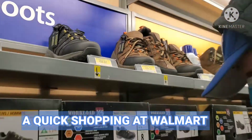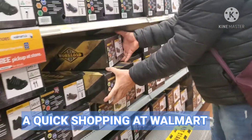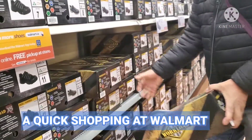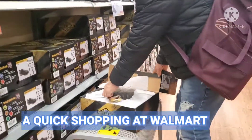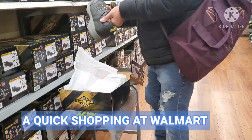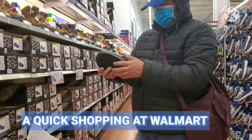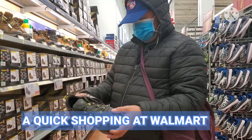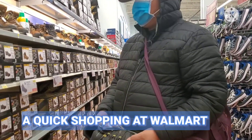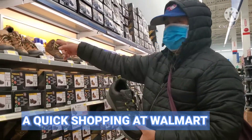You're size 11, right? Okay, can you sit down? What do you think? Is it light? It's light, it's just full. I like the brown one. Yeah, that's the one. I like it.